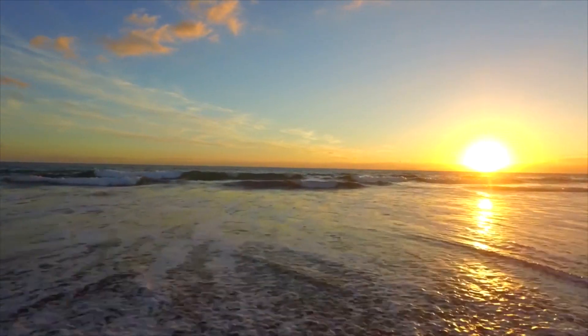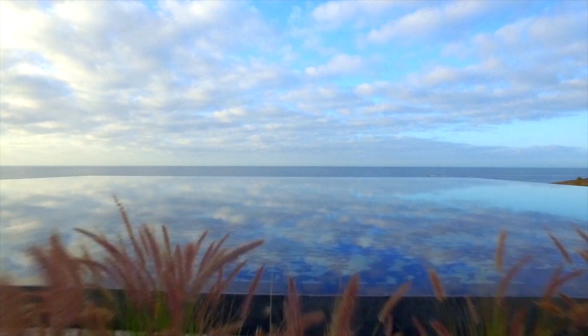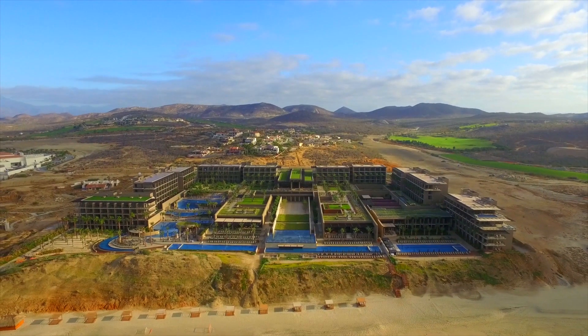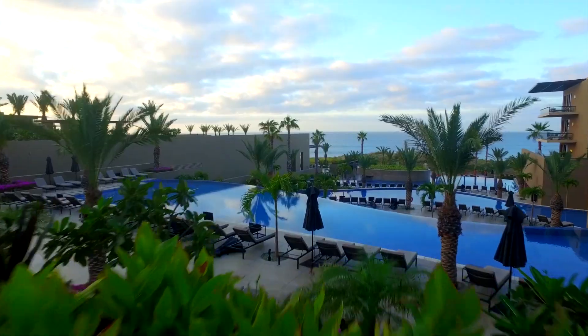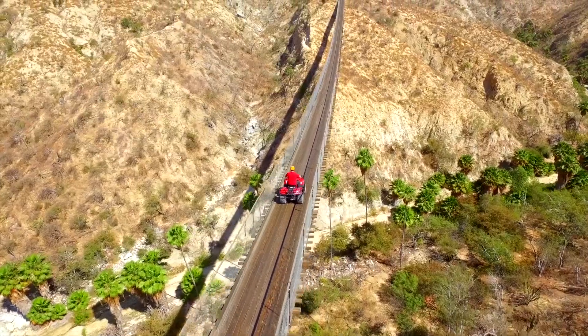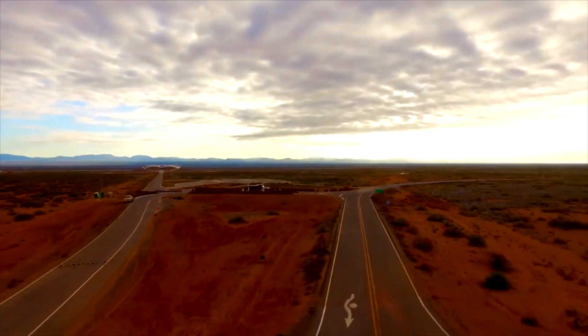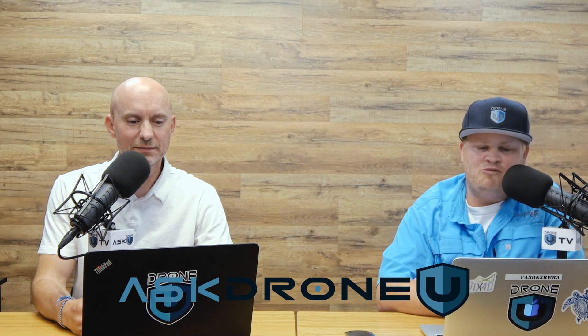You're listening to the Ask Drone You podcast. You ask, we answer your drone questions. Whether you're here to turn your passion into profit, or you simply fly for fun. We're a community of learners and teachers who aspire to achieve greatness. We are Drone You. Hey everyone, and welcome to another fantastic episode of Ask Drone You. My name is Paul. My name is Rob, and this is episode number 1013.